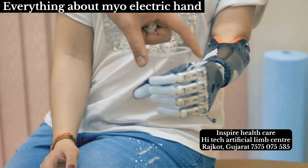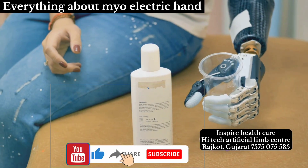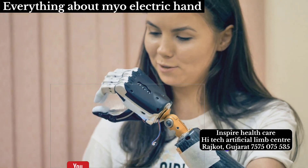At first glance, a myoelectric hand might seem like a prop straight out of a science fiction movie. Yet it's a reality for many who've experienced limb loss, serving as a testament to human resilience and innovation.